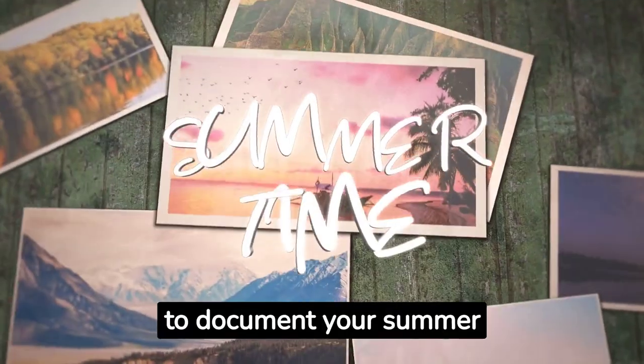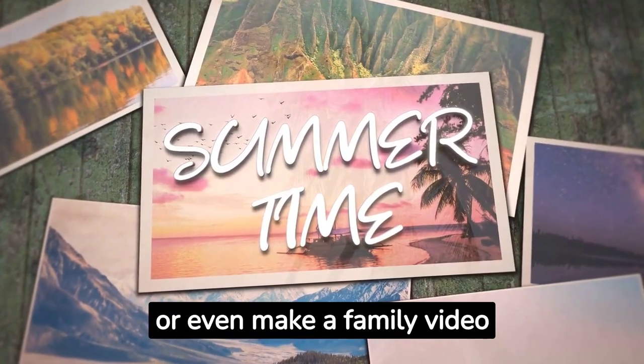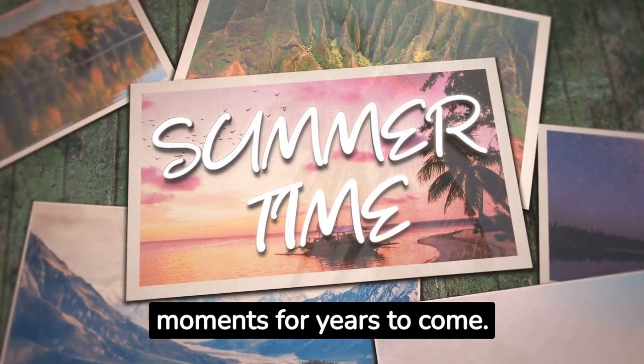Finally, don't forget to document your summer memories. Take photos, create scrapbooks, or even make a family video to remember these special moments for years to come.